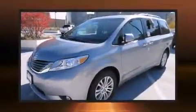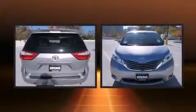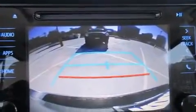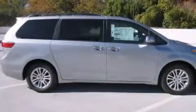Storage solutions are integrated throughout the interior, demonstrating thoughtful attention to detail. Third-row seats expand the maximum passenger capacity to eight. You and your passengers will enjoy the stereo system, which includes a CD player with MP3 capability, steering wheel mounted audio controls, and six well-positioned speakers.